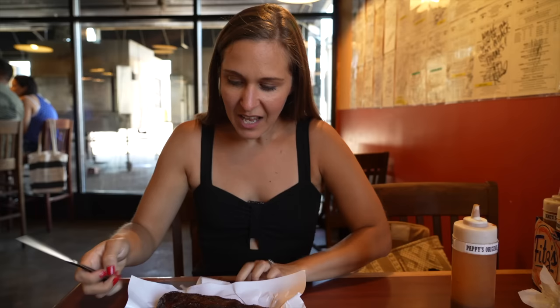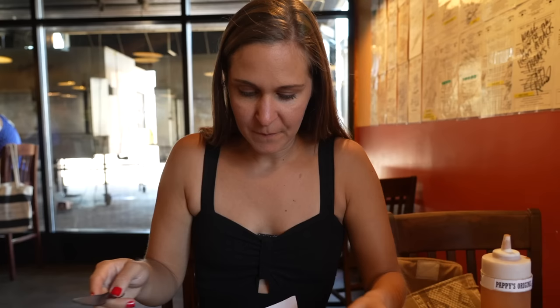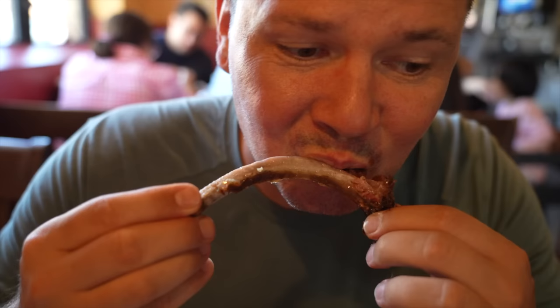You've never eaten ribs before? I mean, I have, but like at home — I've never ordered them out. So what do I do? You can just tear into them. But if you want to be civilized about it, use your knife. Melted in your mouth. Salty. The sauce adds like a nice tang to it — it's got a vinegar base, I think. Might be some of the best pork ribs I've ever had.